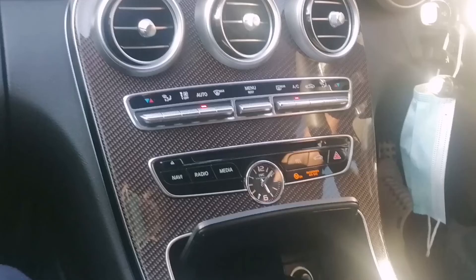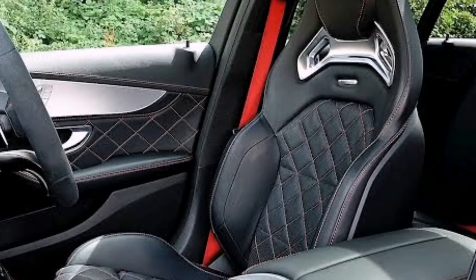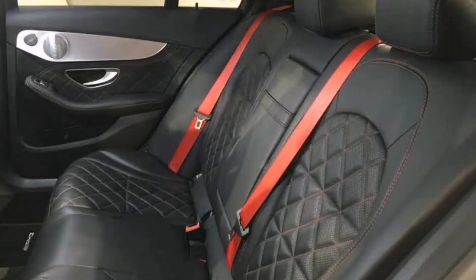The Edition One has an extra watch that costs almost more than your average car — it's very expensive. The interior is different: it's got carbon fiber finishing, and some of it is a seriously nice design that makes this car unique. As you can see here, the seating is bucket seats embossed with the AMG logo. These have ventilation for your back — your back needs to breathe. It's totally different from the other C63 because it's an Edition One.